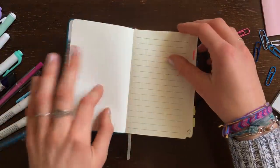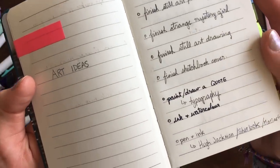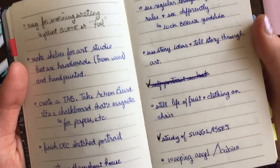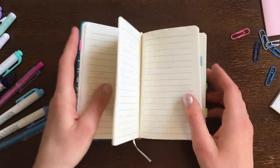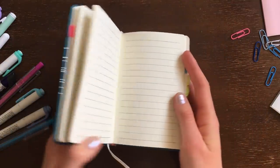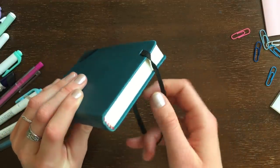Number three: an ideas notebook. Instead of storing all of your sudden bursts of genius on your phone, emailing them to yourself, or keeping them on sticky notes, try keeping them together in a small notebook. That way you can track ideas for future projects, things you want to learn, art projects, or even short story ideas.